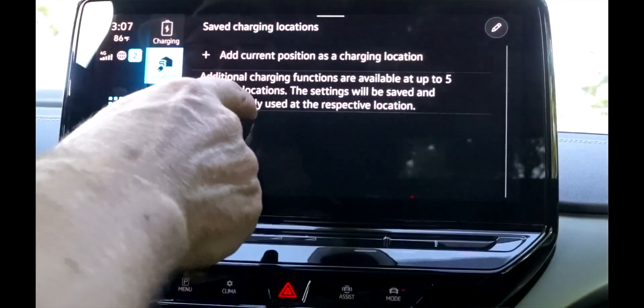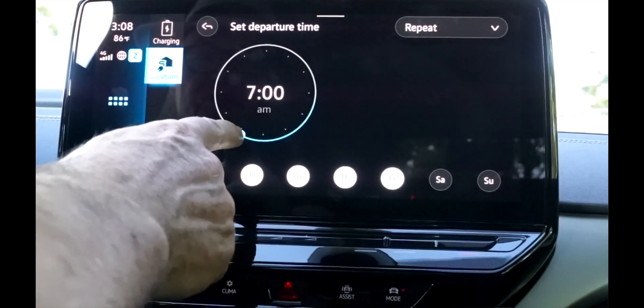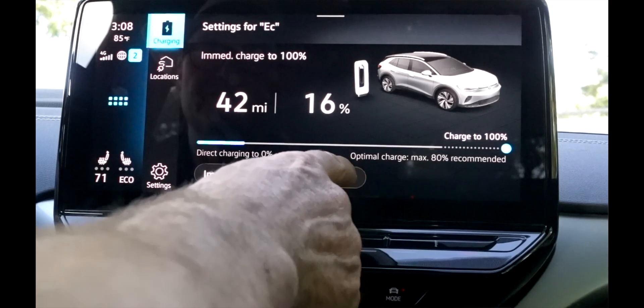We've got the charging menu here. I'm going to add Ed Carroll Volkswagen as the location because that's where I'm sitting. I'm going to tell it I want the car ready at 8 o'clock in the morning when we open up, Monday through Friday, charged to 80%. Now when I go back to the charge menu, it gives me some choices: I can immediately charge the car, or I can charge it until the departure time — meaning it won't start charging until like 1 or 2 AM. That's great when you have time-of-use limitations where they charge you more. If you start charging at 1 AM, no one's going to care — you're going to pay the base rate, and that's a good thing.